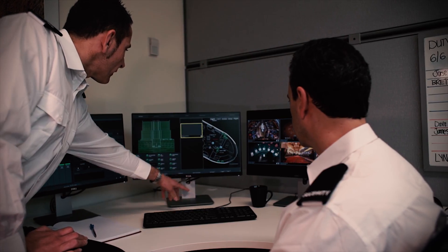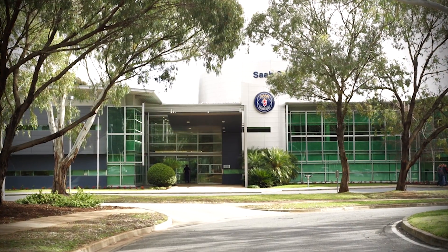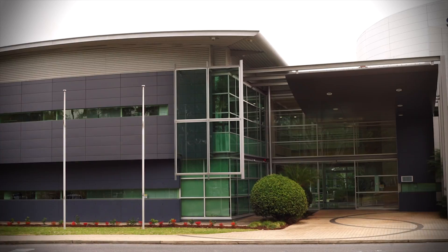OneView — one simplified picture of your facility in real time. The fastest, most accurate information on sensors and controls to know exactly what is going on and where. OneView: take control of the control room.